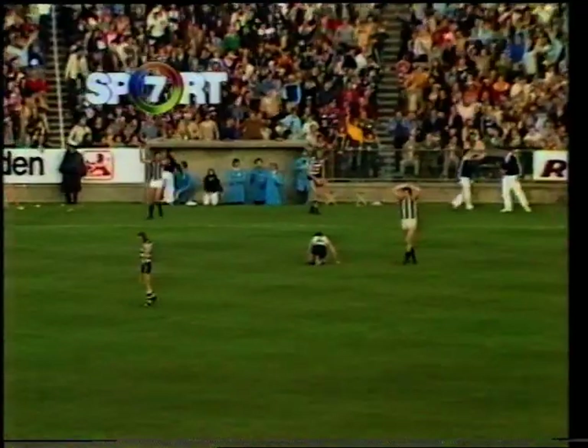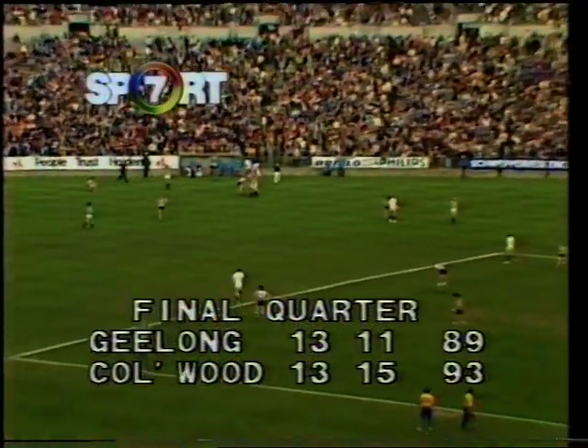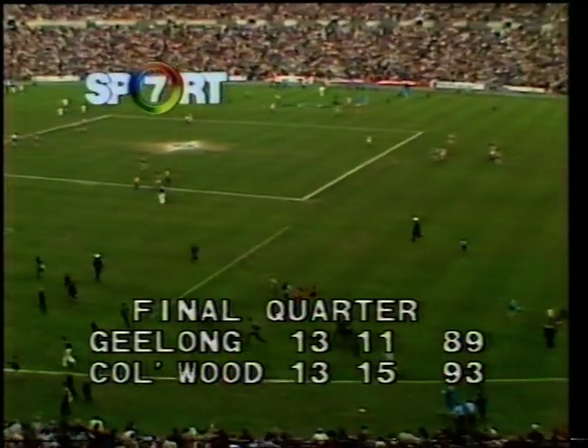Collingwood are in the grand final! Collingwood has won the preliminary final at VFL Park. 13-15-93 to Geelong 13-11-89.